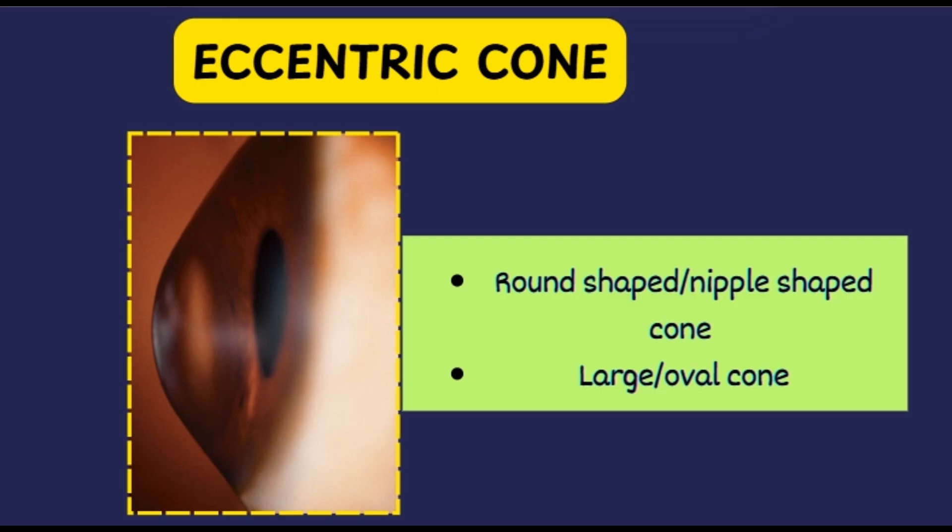Why does the Fleischer's ring form? As the cornea becomes conical, the curvature becomes abnormal, changing how the tear film spreads — especially around the steeper cone. These altered tear dynamics cause iron from the tear film, specifically ferric ions, to deposit more in this region. At the same time, the epithelial cells at the base of the cone show increased turnover and start absorbing and storing this iron as hemosiderin. Over time, this iron pigment builds up into a pigmented arc or complete ring — what we clinically identify as the Fleischer's ring, best seen with a cobalt blue filter.